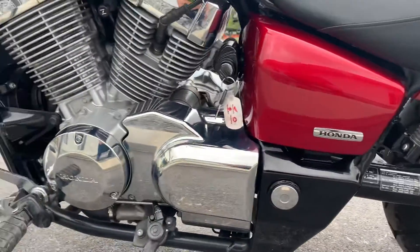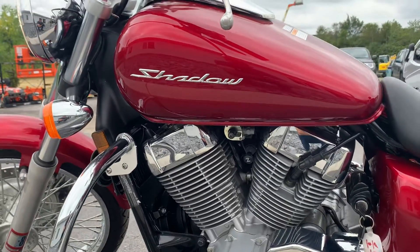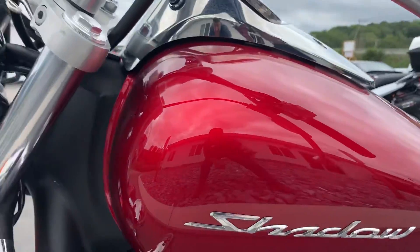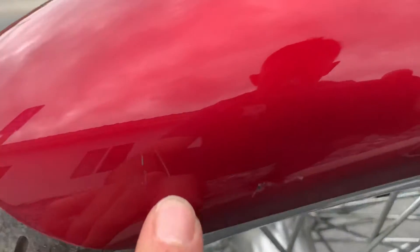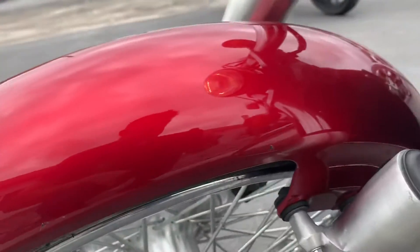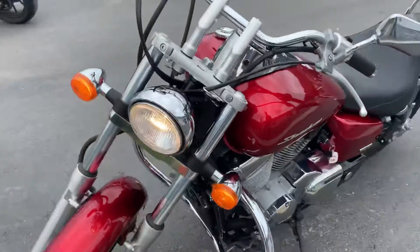Moving around to the left-hand side of the bike. Again, fuel tank's clean. And on the left-hand side of the front fender, we've got a couple very light scuffs there. Basically a brand new bike here.